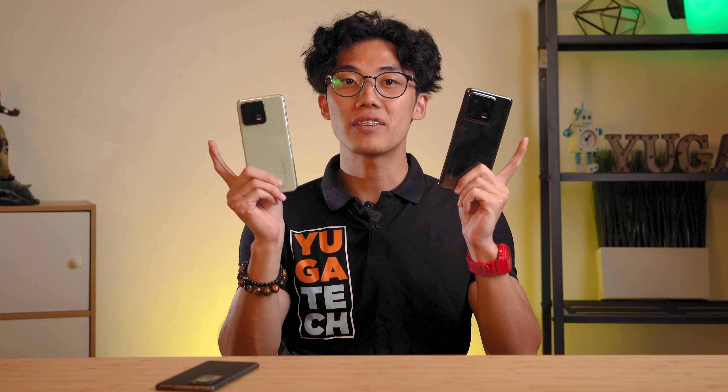This is the Xiaomi 13 and this is the Xiaomi 13 Pro. They might not look alike on the outside, but believe you me, they still have the same hardware DNA on the inside.